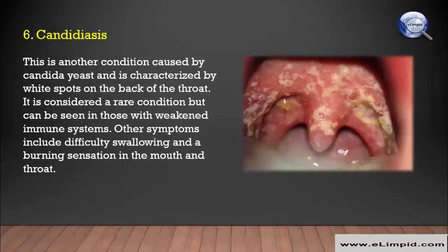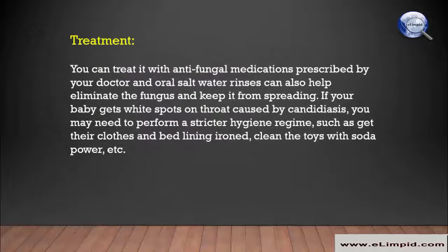Candidiasis is another condition caused by candida yeast, and is characterized by white spots on the back of the throat. It is considered a rare condition but can be seen in those with weakened immune systems. Other symptoms include difficulty swallowing and a burning sensation in the mouth and throat.